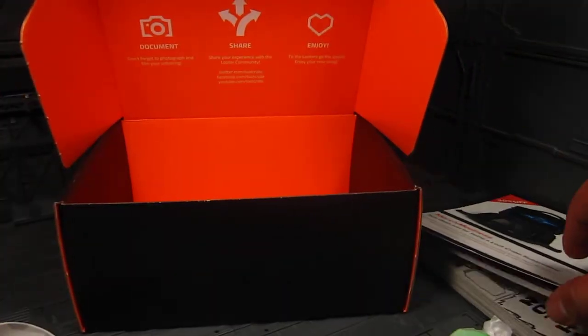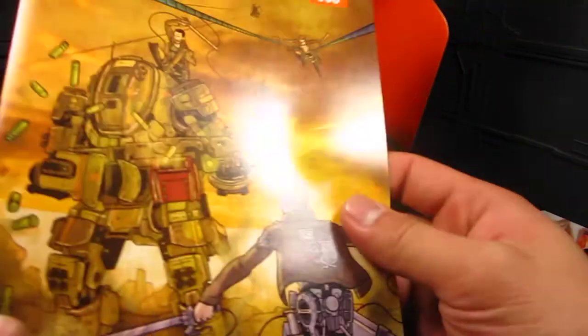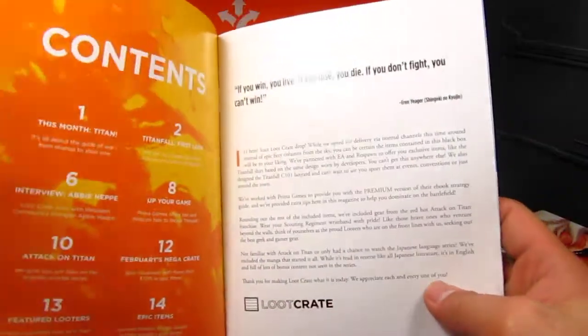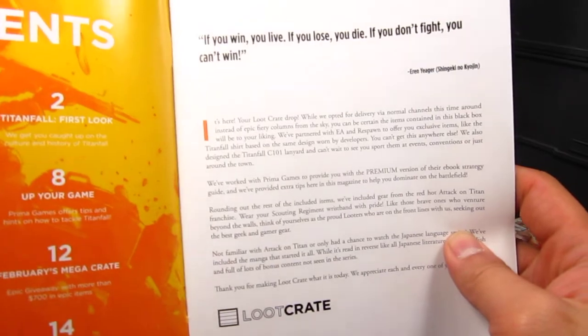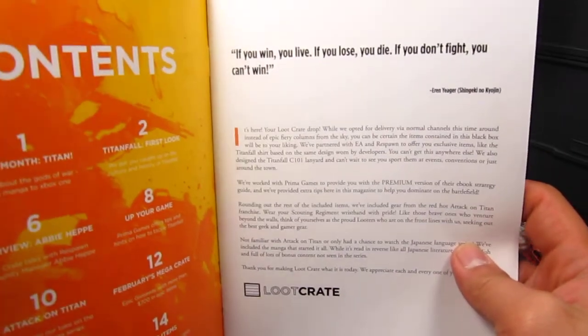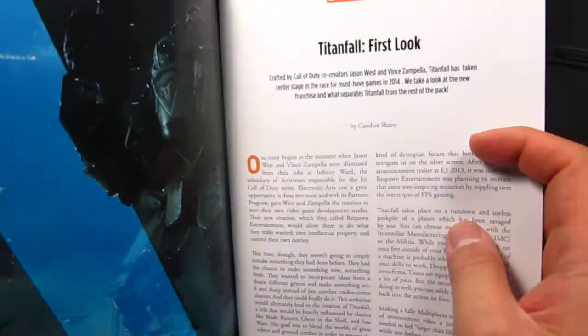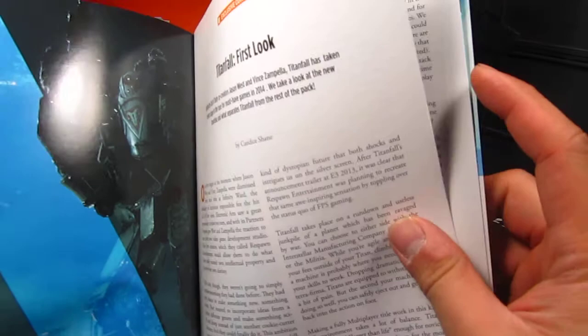I think that's about it. Not too bad. Let's look inside — oh man, whoever got the epic loot, I wonder if they actually got that again. Okay, something about Titan fold, the first look.